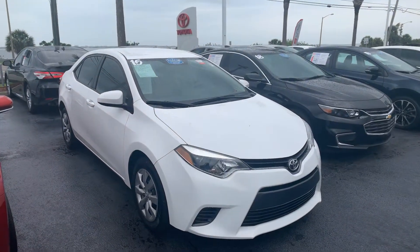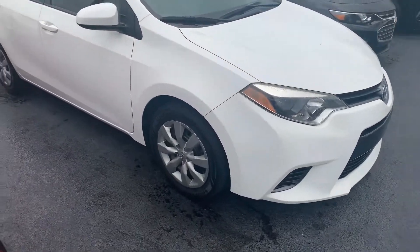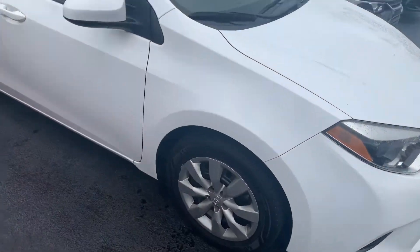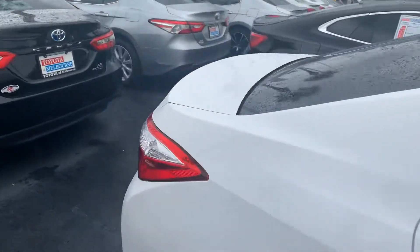Hello, this is Roger at Toyota of Melbourne. This is the 2015 Toyota Corolla LE. It's got fresh tires on it, and the windows are already tinted for you.